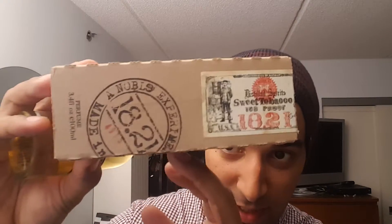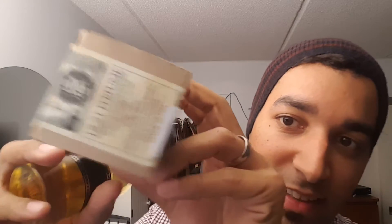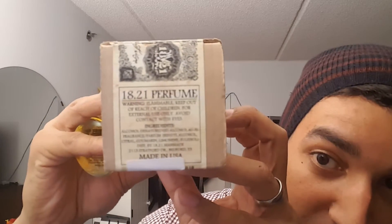Without any further ado, we're going to be reviewing Sweet Tobacco from 1821 Men Made. This is the presentation here of the box. There's a sticker, almost like a stamp style sticker. Really nice box — I like it. It has kind of an antique look. There's some information there as well.